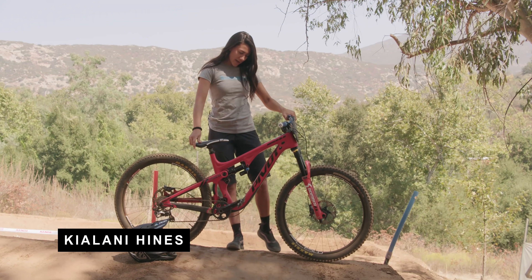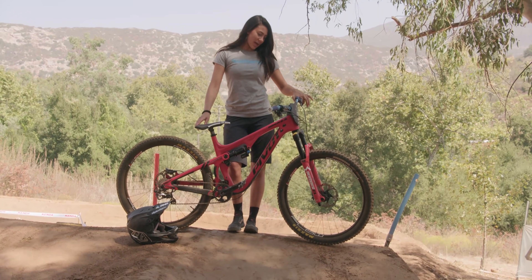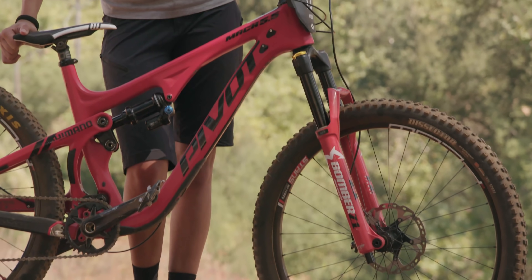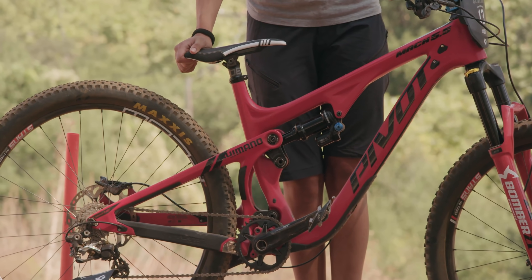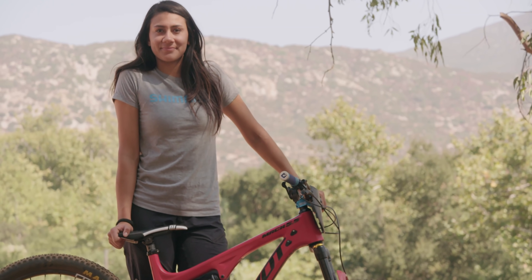Super excited to get on this weekend with it. So I ride the Pivot Mach 5.5 27.5 trail bike. I have 140 in the front, and it's 160 and 150 usually. I got Maxxis tires, Stans wheelset, Shimano drivetrain, D80 components cockpit. And yeah, this is my slalom machine — one of my favorite bikes.